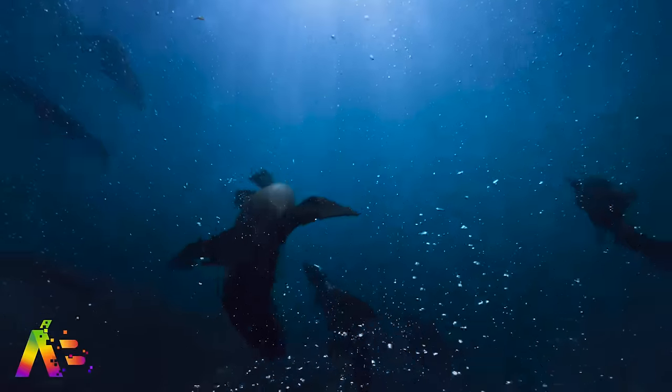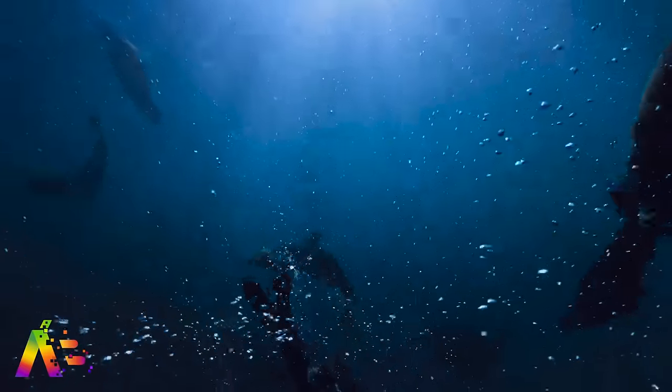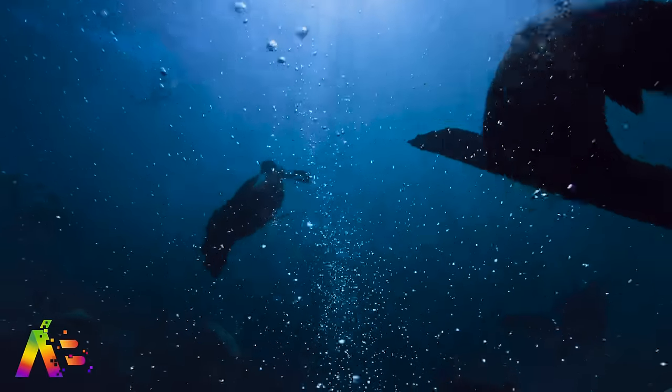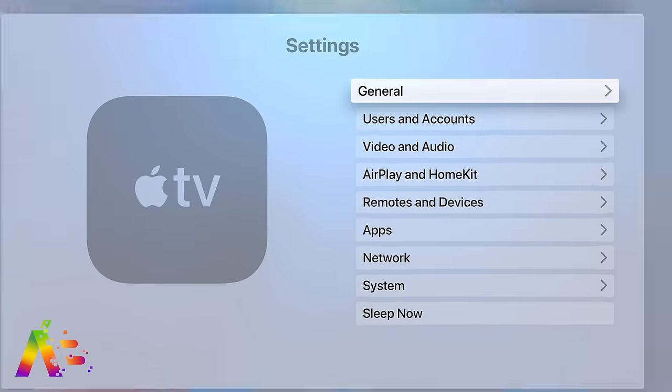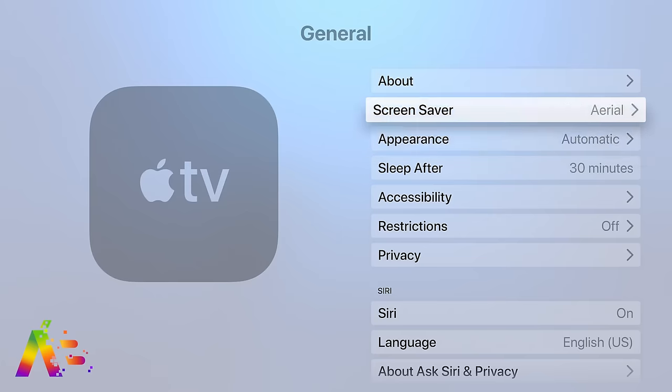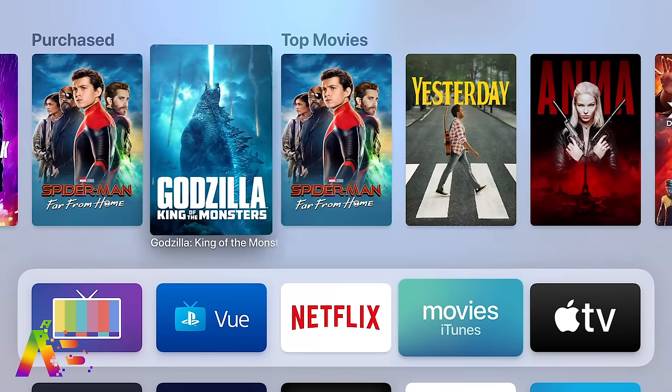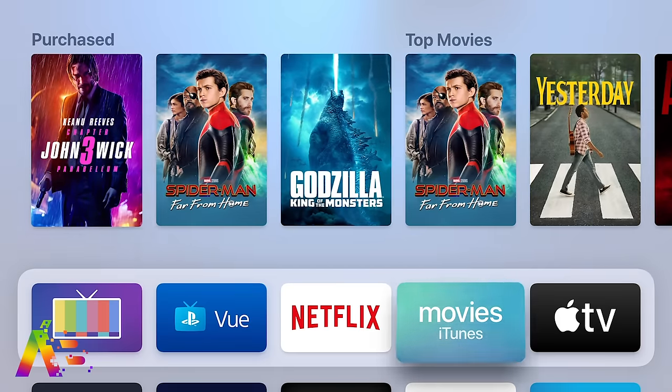For people who updated to tvOS 13 on their Apple TV: it now features 10 new gorgeous underwater screensavers, and if you're an ocean lover like me, these look incredible — a welcome addition to Apple TV screensavers that are honestly super underrated. However, you might find that your home button now works differently. Instead of taking you to the home screen, Apple changed it so pressing it now goes to the Apple TV app.